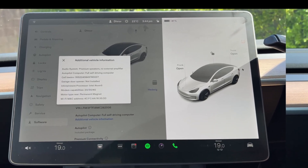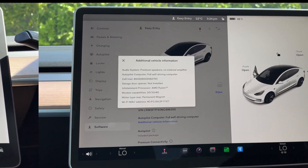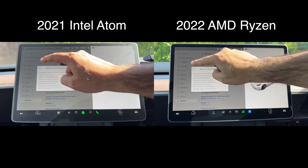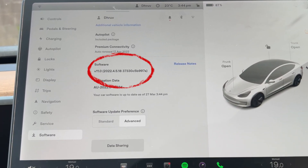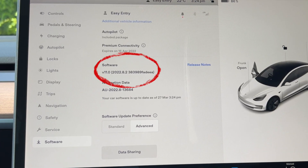In today's video, we'll be comparing the speed difference between the Intel Atom processor in the 2021 Tesla Model 3 versus the AMD Ryzen processor in the 2022 Tesla Model 3. Before we get started, I just wanted to show you that both these cars are fully up to date running the latest version 11 software from Tesla. So let's jump straight onto the speed test.